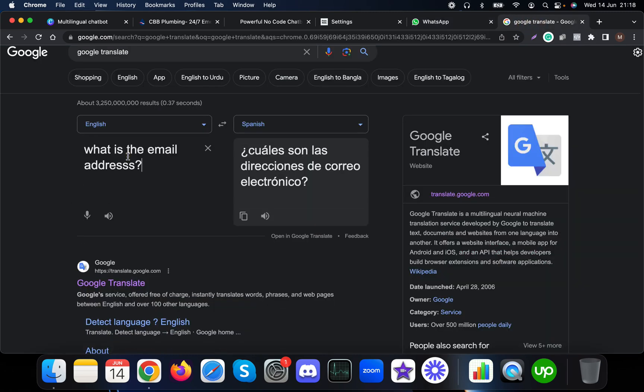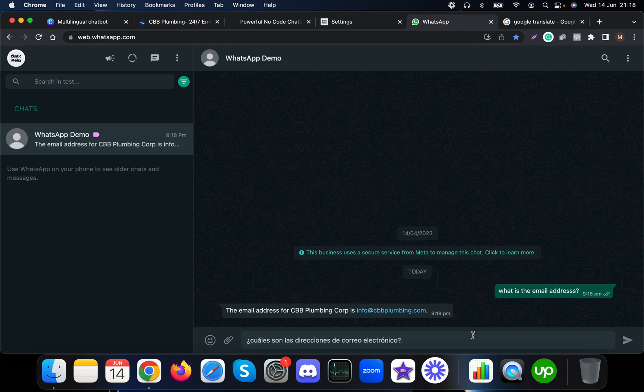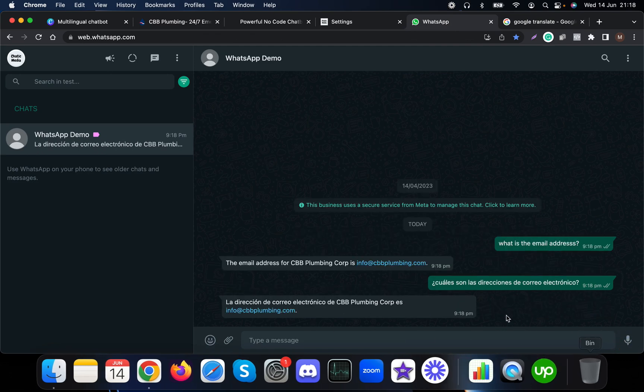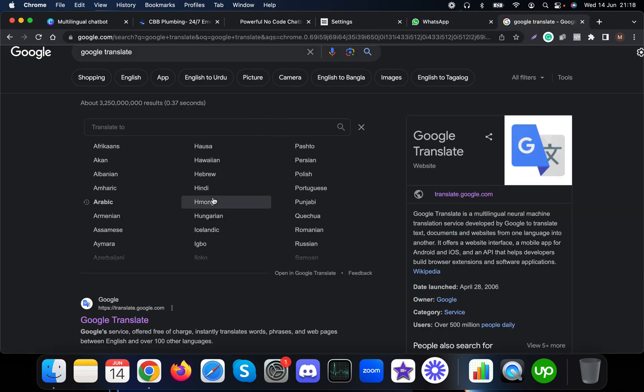Now I'm going to use Google Translate and ask the same question — what is the email address — in Spanish, and see how this actually responds. As you can see, it has responded to me in Spanish with the email address. Likewise, I can change this to any kind of language.